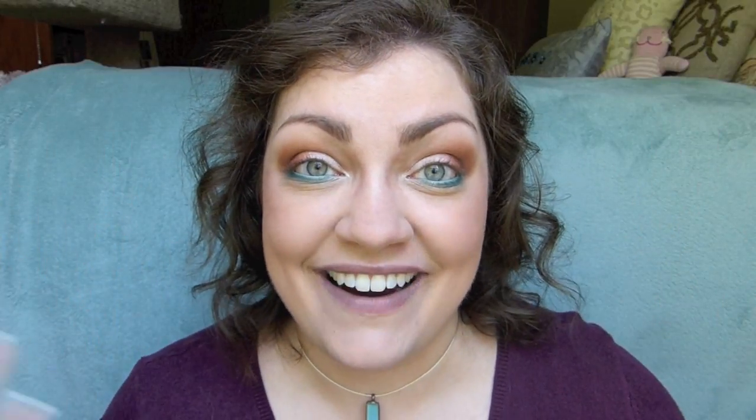It's supposed to be like epically better than Kat Von D's tattoo liner. So I'm very excited to test this out with you guys. Super cheap drugstore product, but it's supposed to perform better than higher end Sephora stuff. So let's hop on over to NYX's website, read about the liner really quick, and then go ahead and put it on my eyes, which are in desperate need of some liner and mascara.